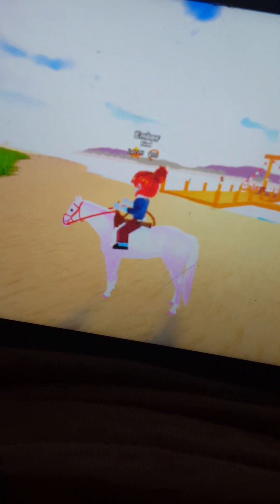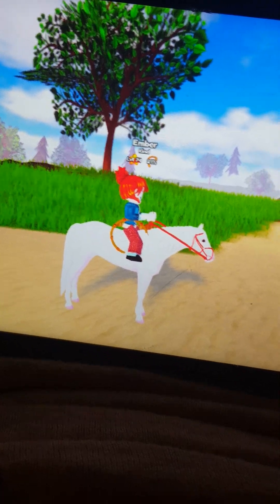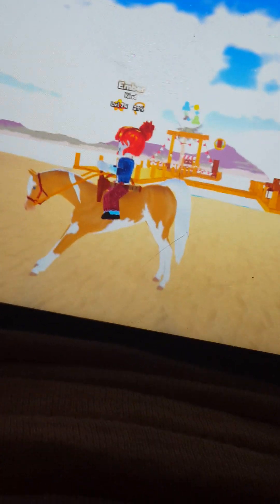This is Hardy, she is a Valentine's limited and she's very pretty - one of my friends also gave her to me. She's a quarter horse. And this is Peep, she is a breeding unique - she is a thoroughbred mixed with an Arabian and she's very pretty.